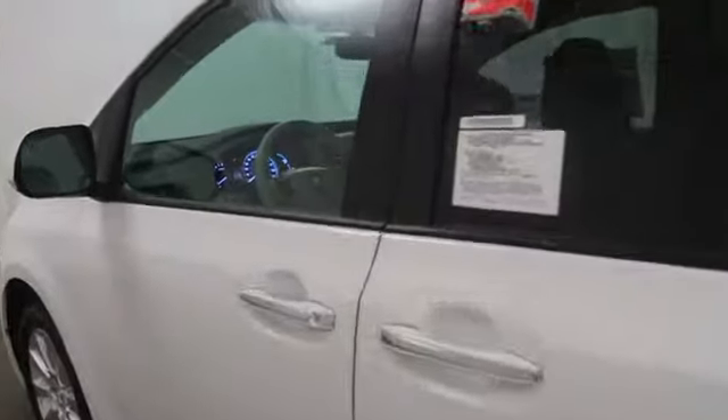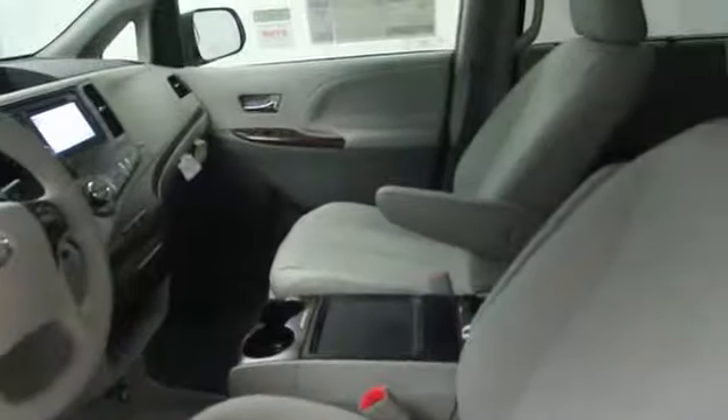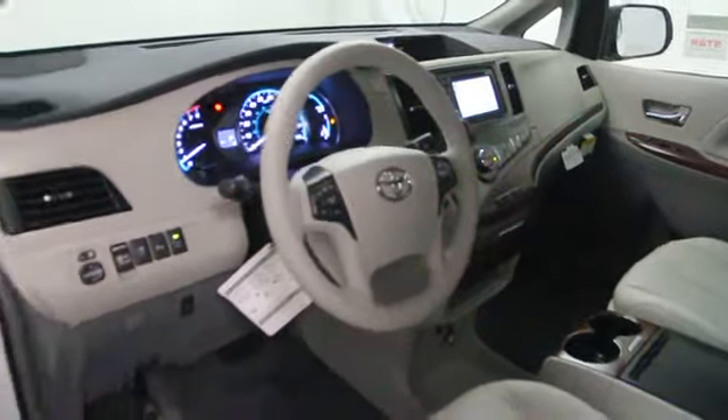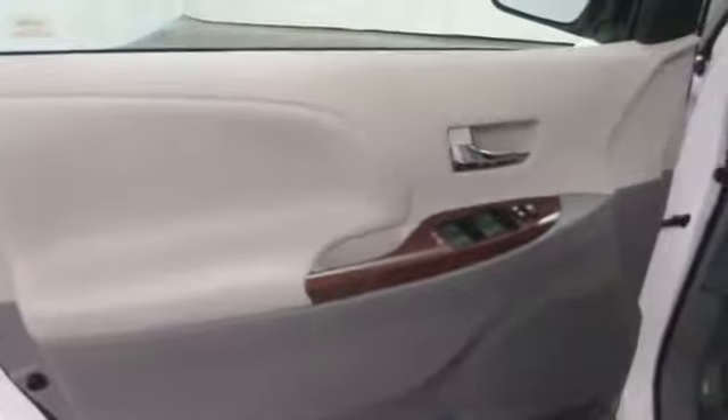Stability control, cruise control, Bluetooth, power windows, compass, MP3 player, passenger airbag, trip computer, remote power door locks, center console, daytime running lights, tachometer.